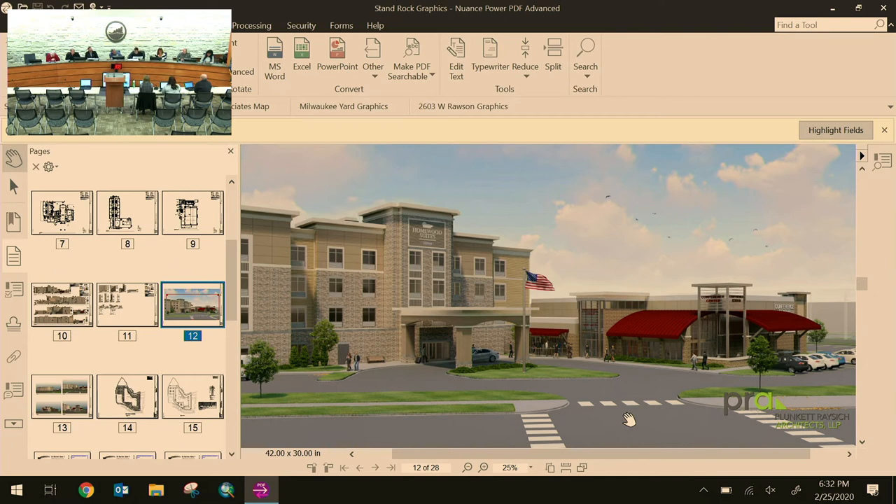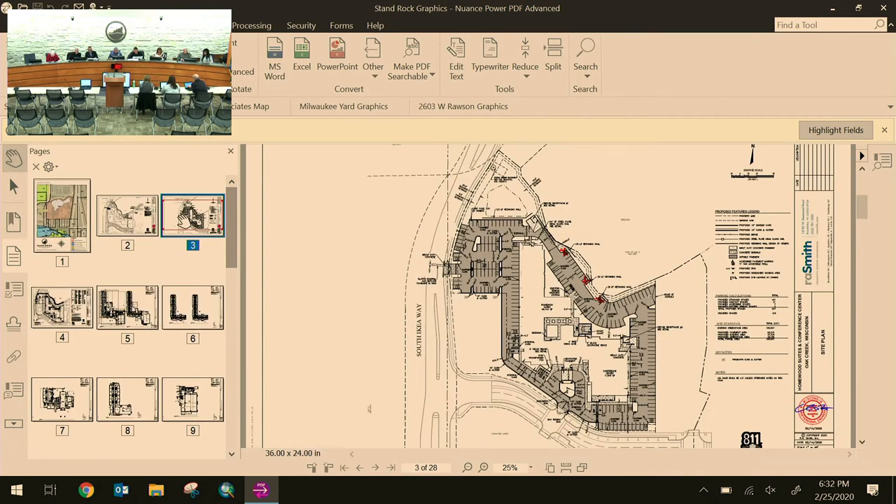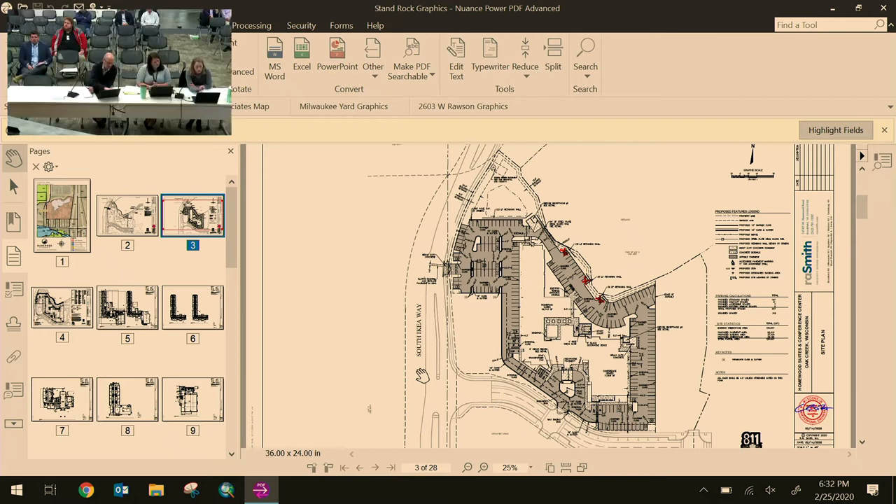A commissioner references sheet C200 site plan, noting the entrance off South IKEA Way. The secondary access north of Creekside Crossing Circle is across from the school and aligns with the median opening — a standard requirement from the engineering department. There have been revisions circulating, and not all sheets have been updated. The screen now shows the latest version — sheet C200, the site plan.